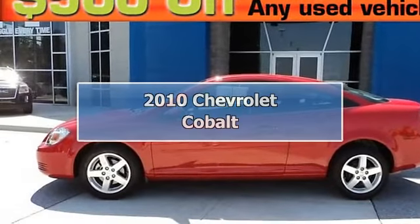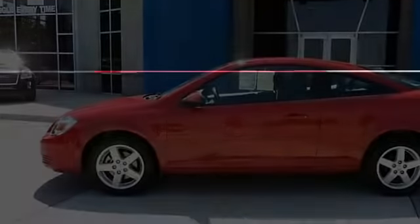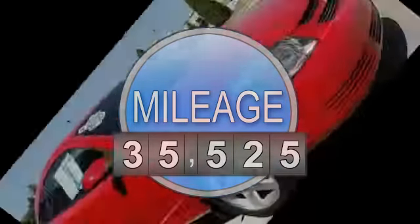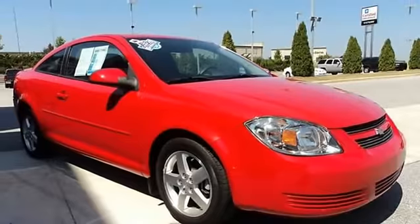The perfect car for today's economy — not a single dent or scratch. Put down the mouse, because this gorgeous 2010 Chevrolet Cobalt is the do-it-all car you've been aching to get your hands on. This car is nicely equipped with features such as: